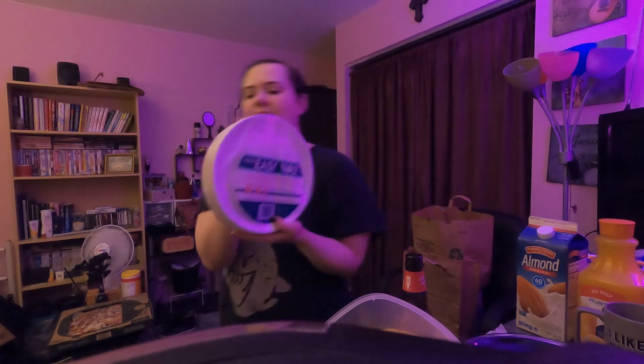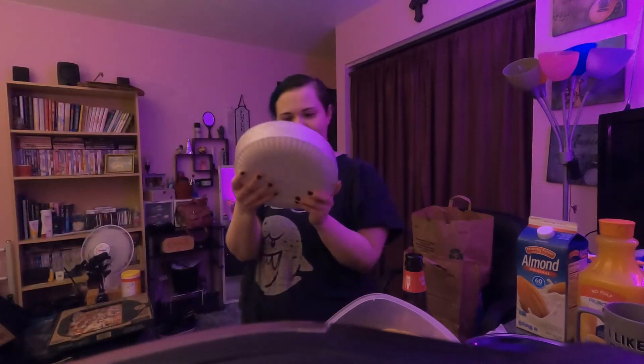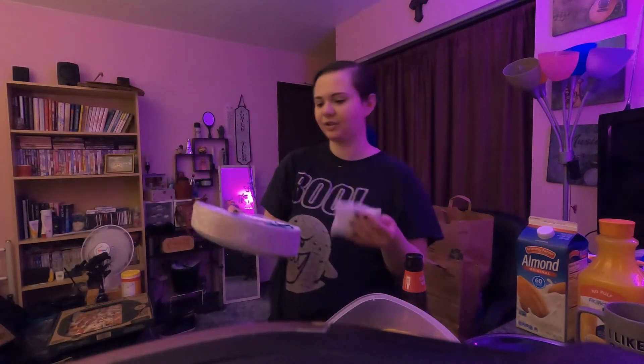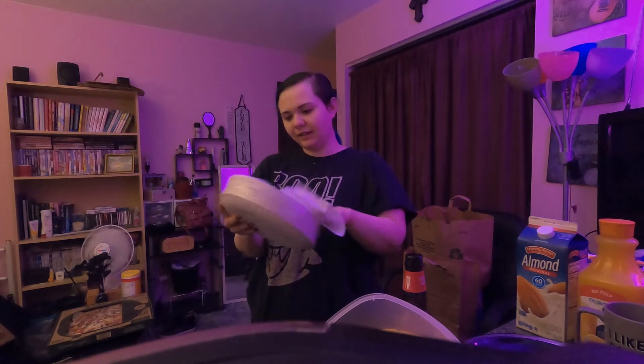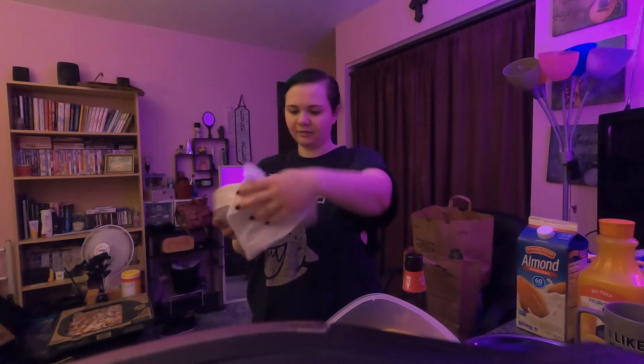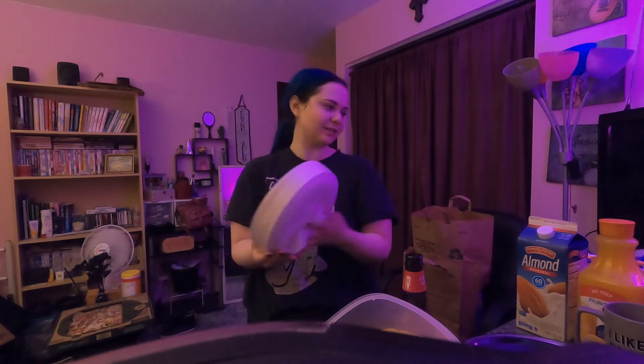Oh, paper plates. $1.79 for these — they're just regular paper plates. Nothing fancy, but they are microwave safe, which is nice. I don't have to do dishes, which is nice.